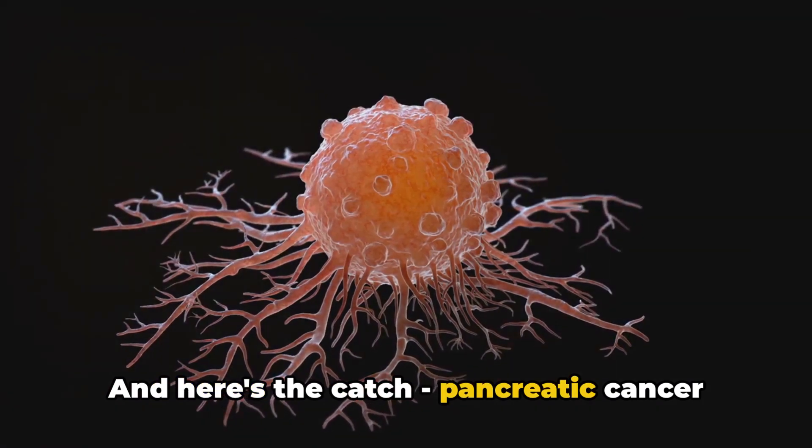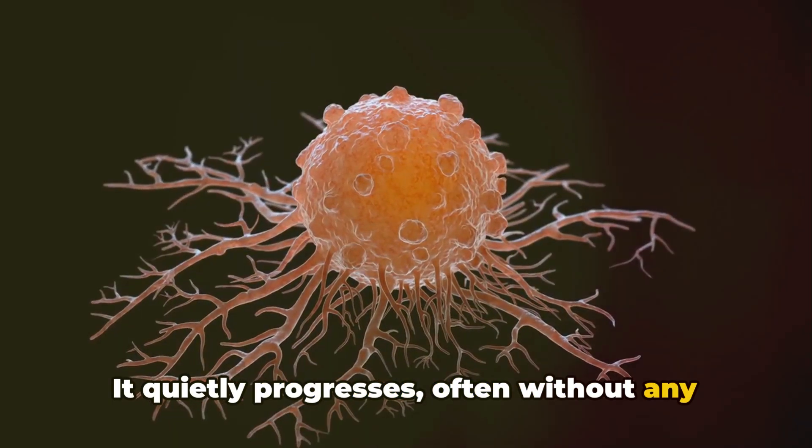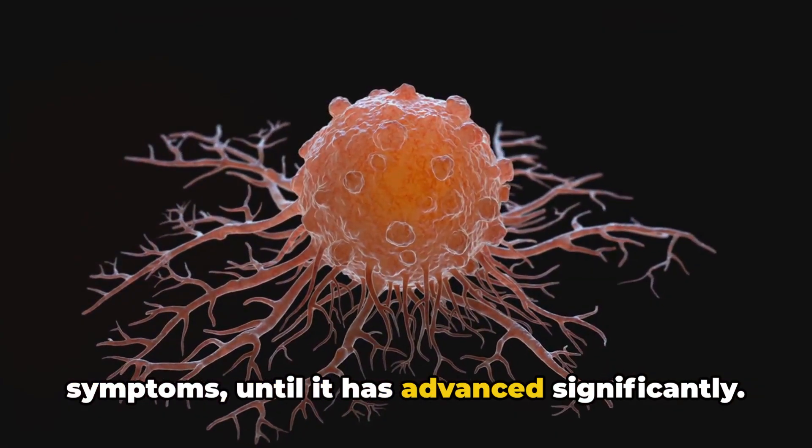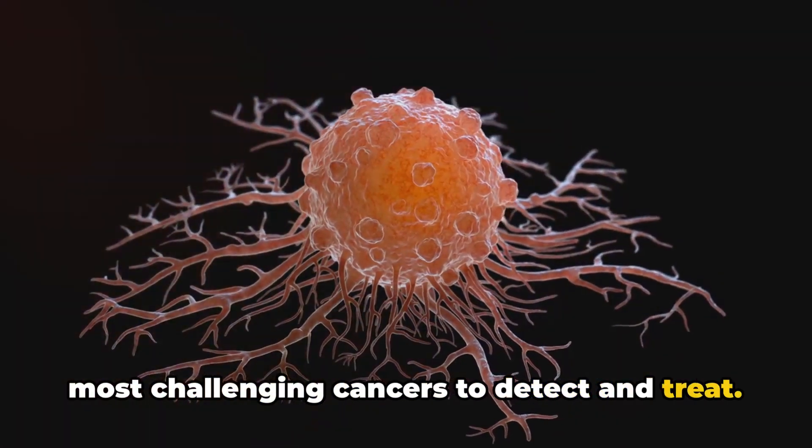Here's the catch: pancreatic cancer is notorious for its sneakiness. It quietly progresses, often without any symptoms, until it has advanced significantly. This cunning nature makes it one of the most challenging cancers to detect and treat.